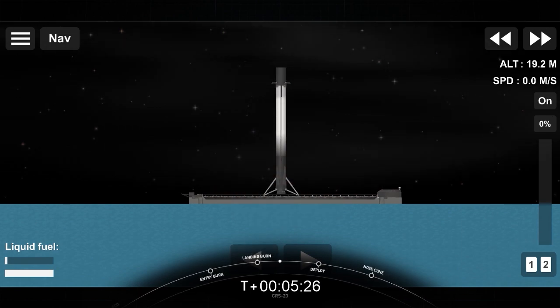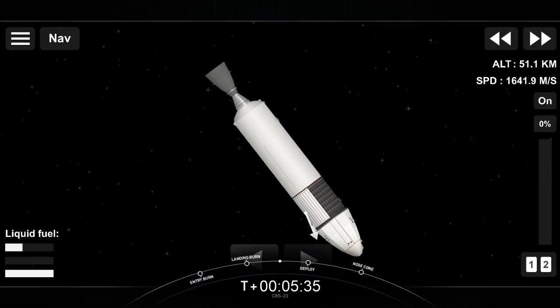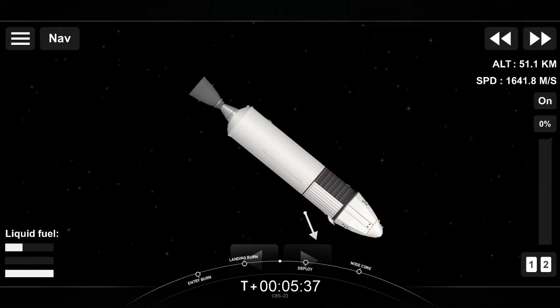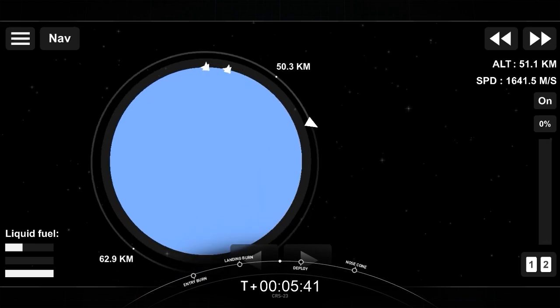Stage one landing confirm. And that is the 90th successful landing for an orbital-class rocket, and the very first for our new drone ship, A Shortfall of Gravitas. That is a beautiful thing to see, and a great way to start off today's mission.